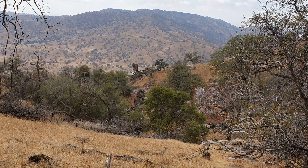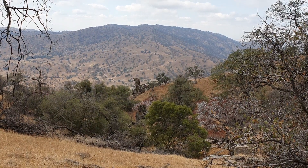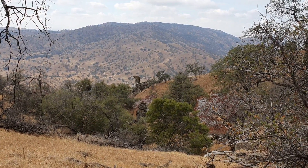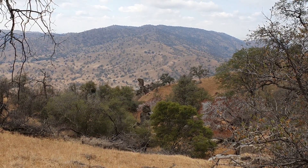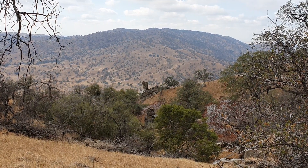That rock formation right there is what has always been known as Nellie's Boot. A very prominent feature for this area. You can see it from down at my grandparents' old house and almost anywhere else on the ranch.